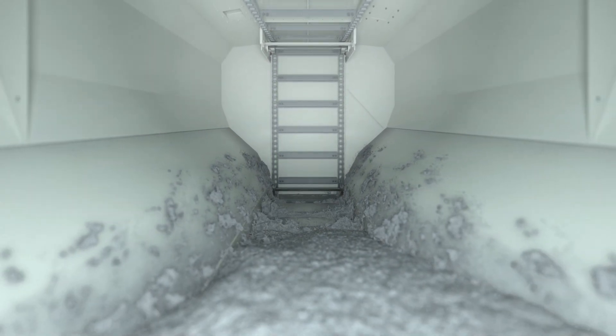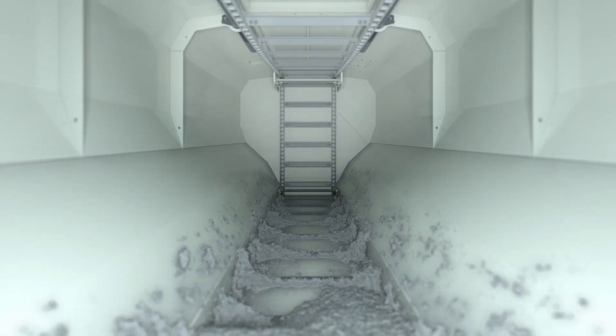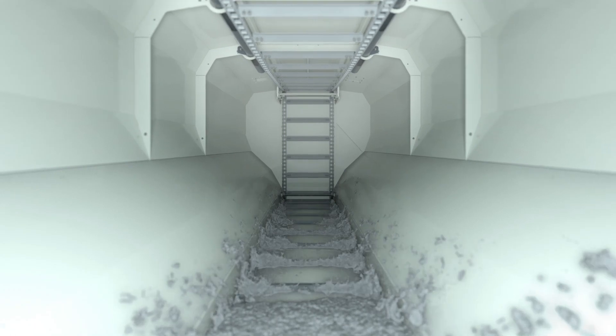The specially developed container design ensures that the material flows perfectly and that the container can be fully emptied without any issues.